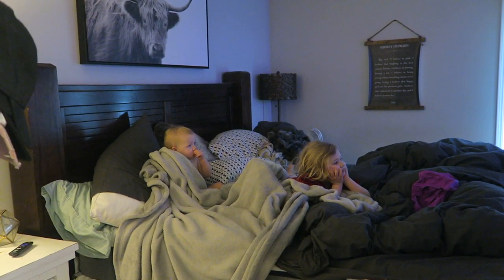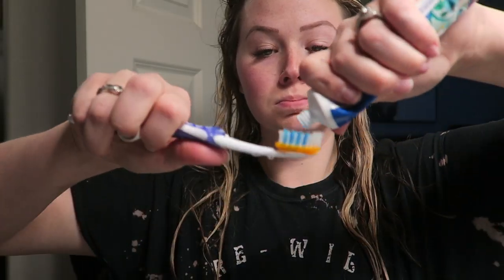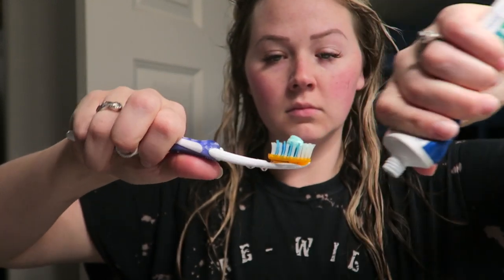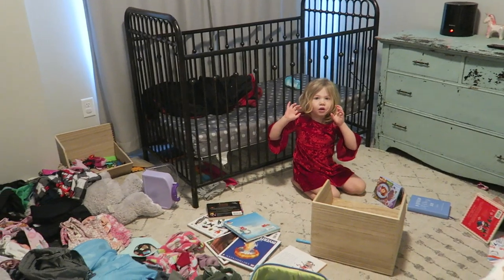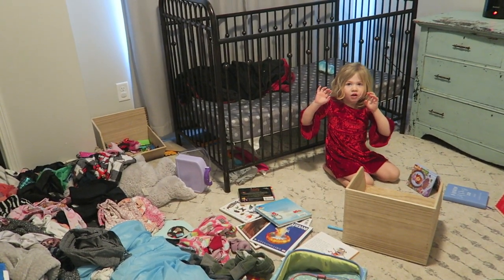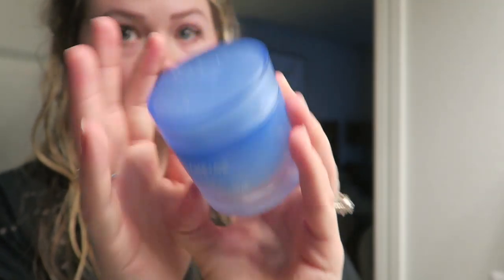I get the shower going and start a show for the kids in my bedroom. I was in desperate need of a shower this morning, and while I showered the kids destroyed the bedroom — do you see that laundry? Then I go in with a hydration sleeping mask because my skin has just been really dry lately, so I figured I'd put it on my face and let it sit for the day.